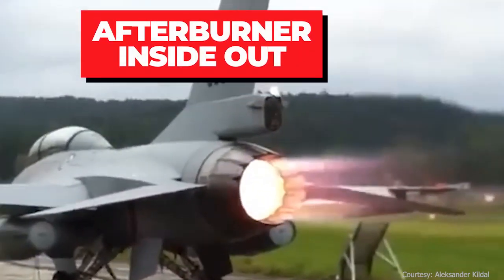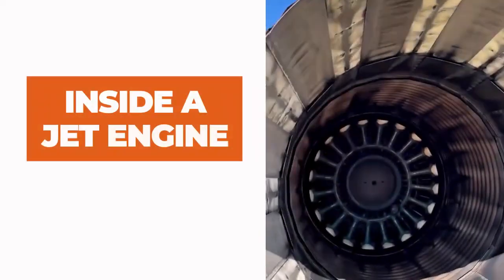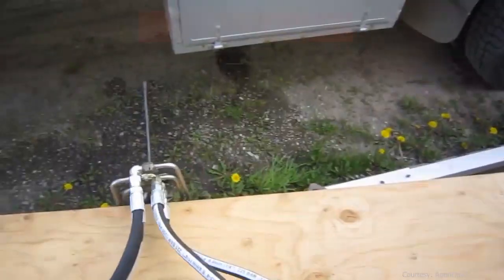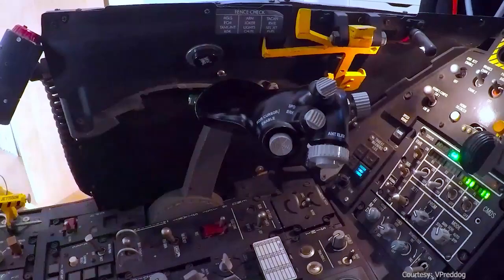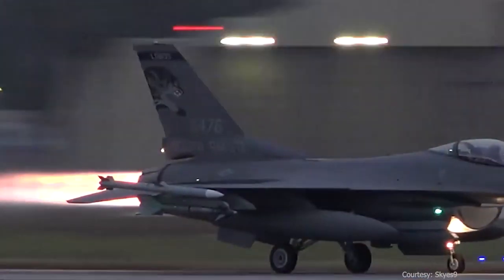In this video we will take a look at how an afterburner really works. We will go inside the fighter jet engine, see how fuel is injected in the afterburner at a very high rate, how an afterburner is activated inside the cockpit, how much fuel is consumed during afterburner, and much more. Stay tuned as we will cover each of these topics in detail.